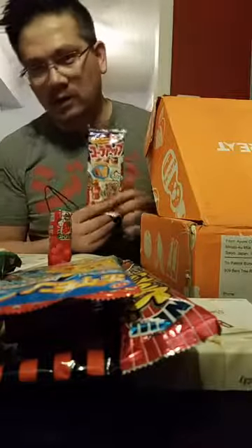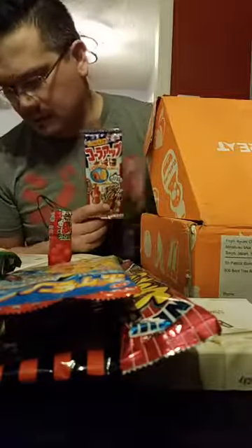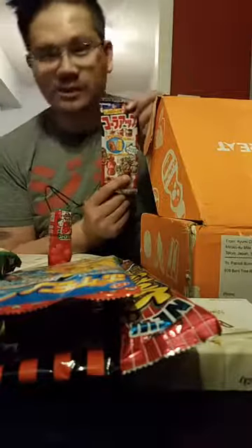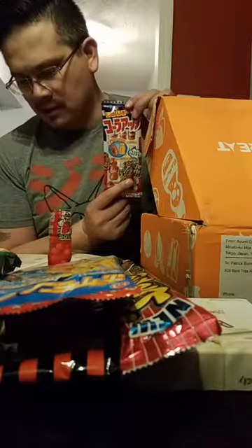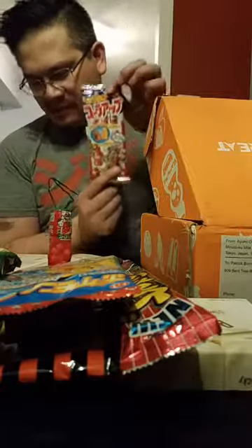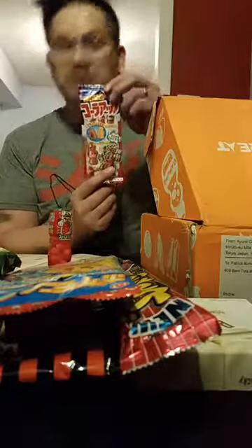Cola gummies! Japan loves cola. This is a vending machine cola gummy — it's no secret Japan is famous for the countless vending machines, which are amazing, all across the country. Now you can experience a taste of Japan with these cute cola gummies. They come in a tray that looks just like a vending machine — so awesome!